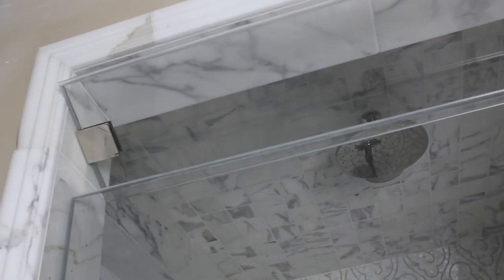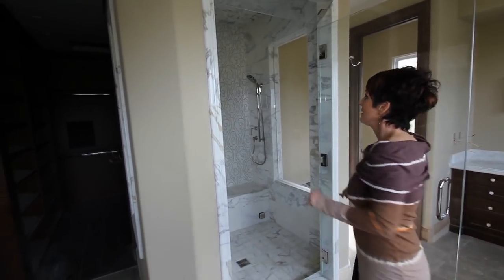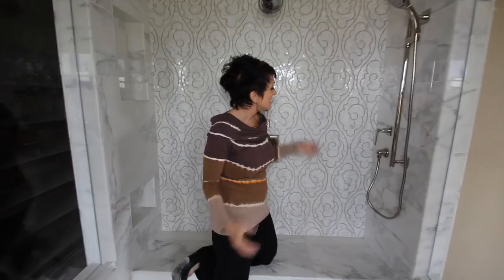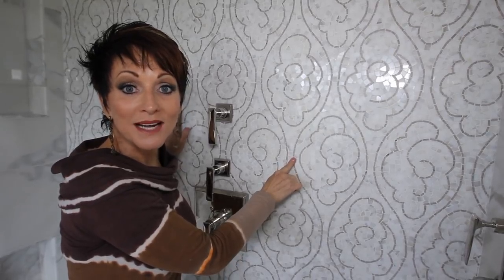This is a spa shower. This gorgeous frameless glass door with a transom window that tilts above it takes you to a spa and steam shower — I've never done a steam shower before. This is Calcutta gold marble, and the stuff that's inlaid is limestone, which is what I did on the floor of the rest of the bathroom.